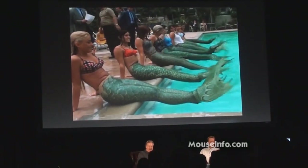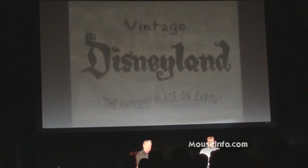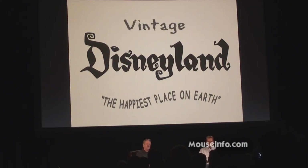I think this is our last shot of our original stuff. So now we're going to move into the '60s — things that start around 1960 and go up to the opening of New Orleans Square, around 1967.